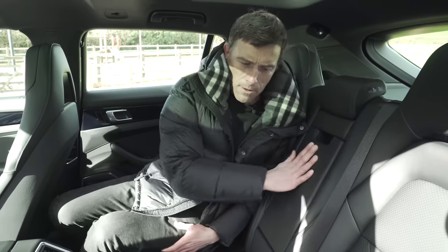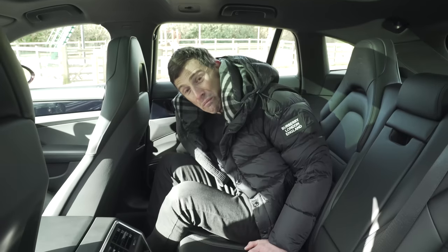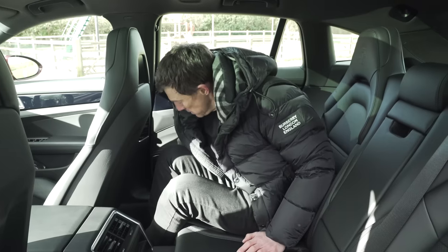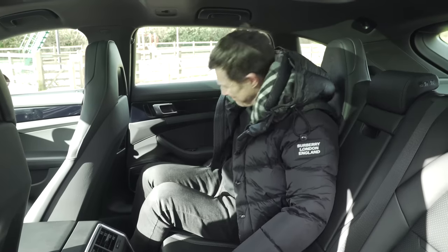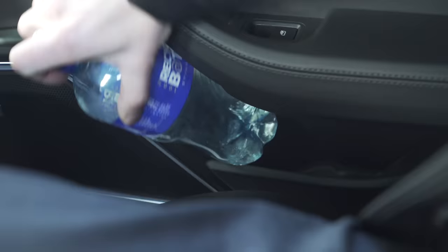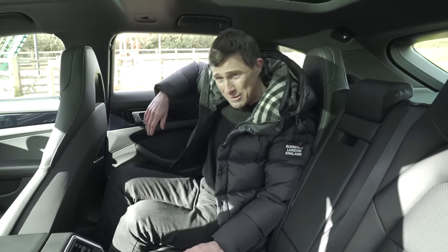I think the people who buy these kind of cars probably go skiing as well. There are some tie down points here. Door bins are a little bit on the small side — an average size bottle won't fit back here.